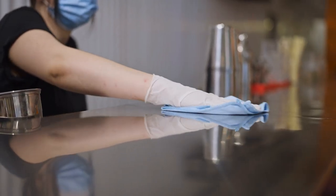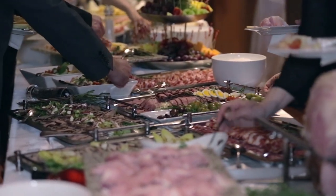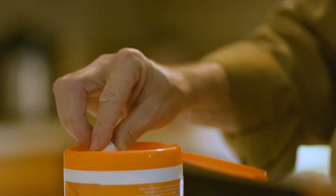Buffets have also upped their sanitization practices. Restaurants everywhere have changed the way they serve their customers because of the coronavirus. Even if the buffet you frequent is particularly lax, this is a problem a few antibacterial wipes can solve. It's better to be safe than sorry.